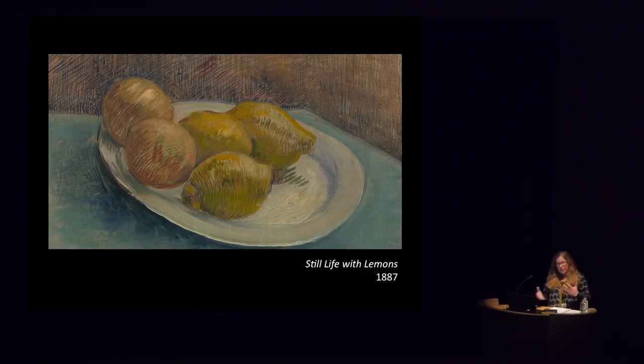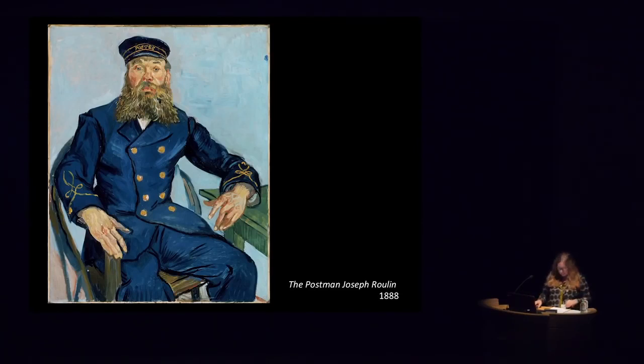However, this experiment didn't seem to particularly interest Vincent as an avenue to pursue. And in the portrait of Joseph Roulin, also known as the Postman, from 1888, we see many of the different ways Vincent could and did apply paint to canvas.